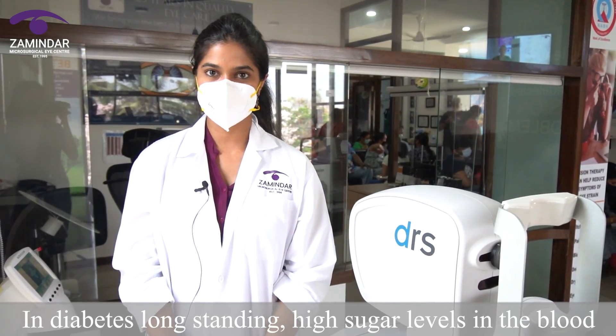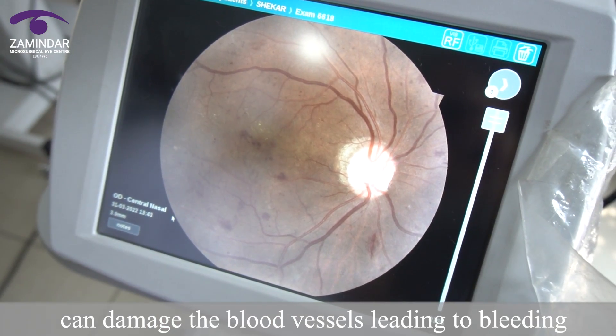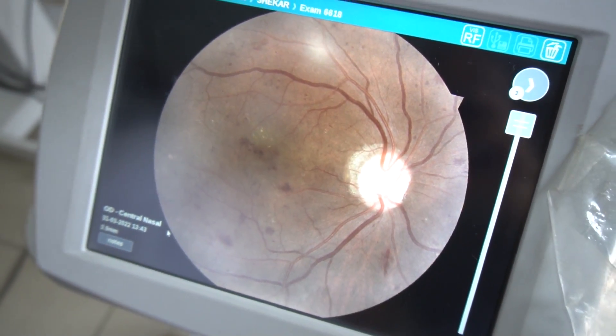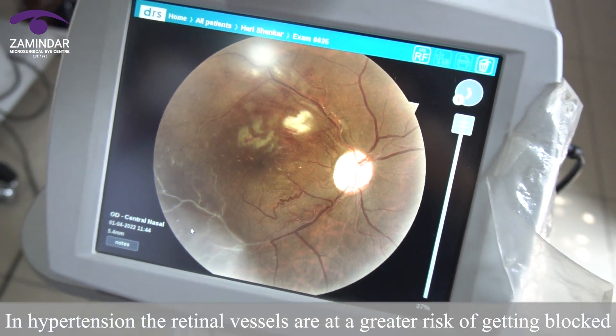In diabetes, long standing high sugar levels in the blood can damage the blood vessels, leading to bleeding and swelling inside the eye. In hypertension, the retinal vessels are at a greater risk of getting blocked.